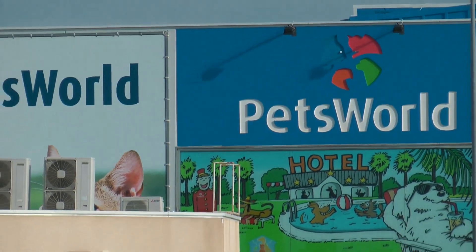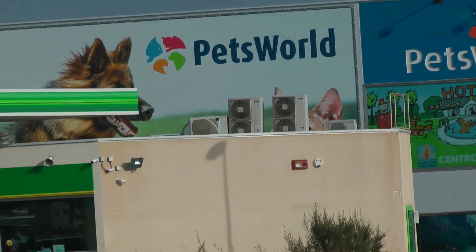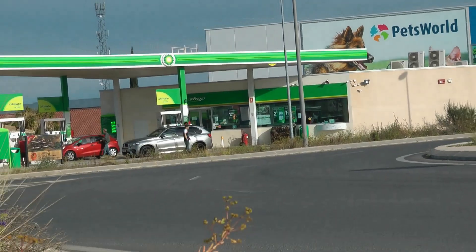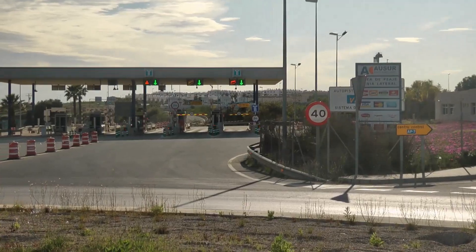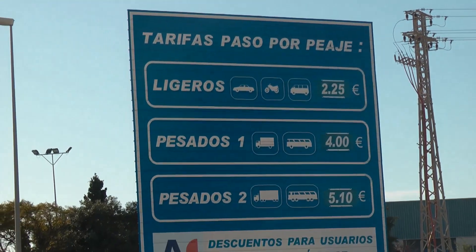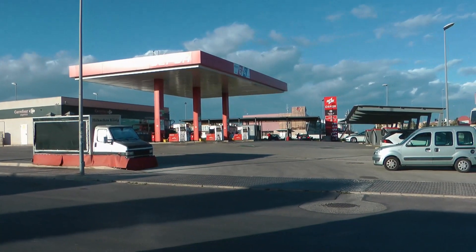We're at Pets World — well, to be precise, it's the BP station next to Pets World. And at 1.22 a litre, it's the most expensive of all of them. Especially as it's right next to the tolls on the A7, and you pay 2.25 to come off for the privilege. That's quite dear.